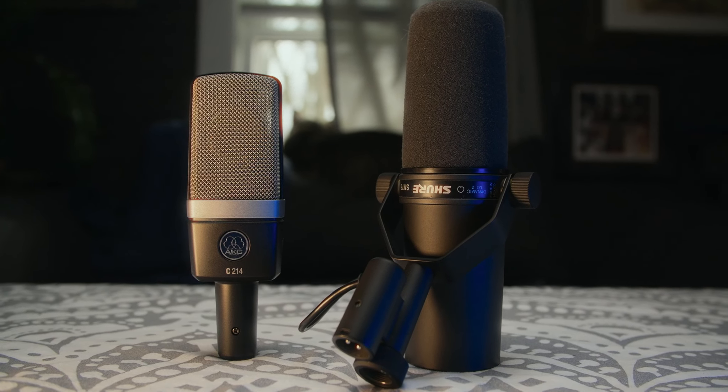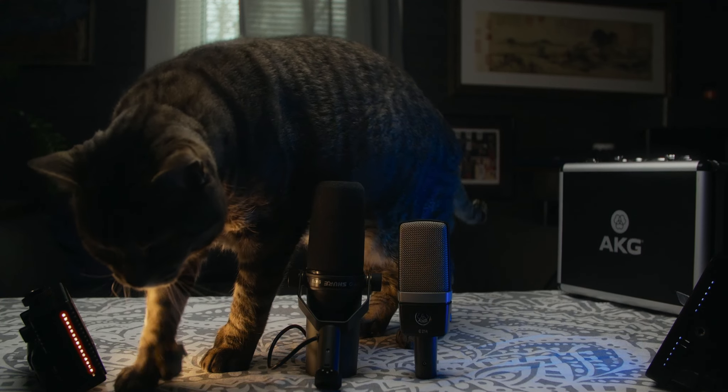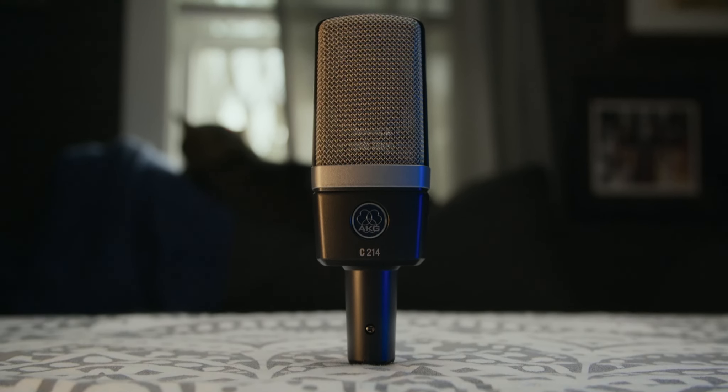Welcome to another epic mic battle. This time, a pair of $400 studio broadcast microphones that can really be used for anything: the Shure SM7B and the AKG C214.